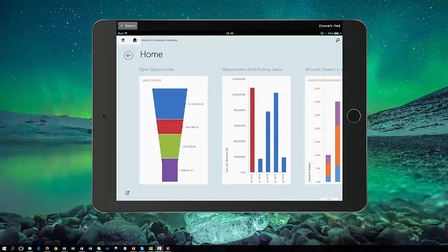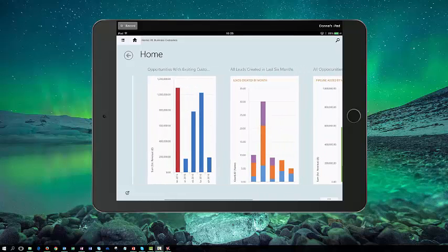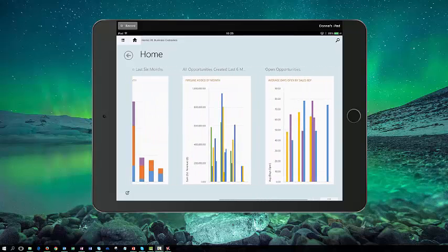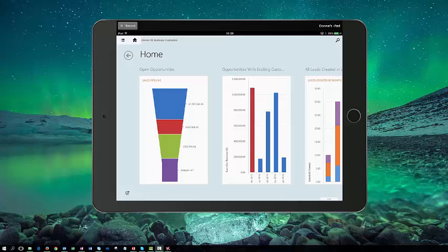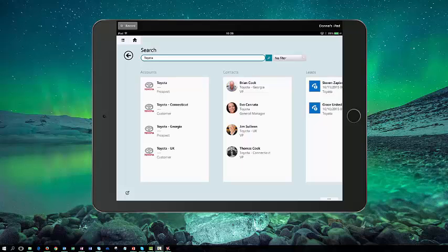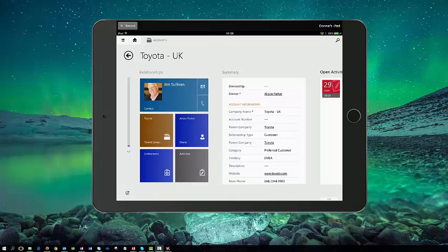So let's take the scenario where as a salesperson, I've just had a meeting with one of my clients and now I'd like to update some information in Dynamics CRM. Dynamics CRM is available on a mobile app, so what I'm able to do is open up my device, open up the CRM app. The first thing I can see is my home page which shows me a number of different metrics in terms of opportunities that I'm working on. I'm going to do a quick search for the account — I'm going to choose Toyota UK — and now I'm presented with all of the information that's held in CRM for this particular organisation.